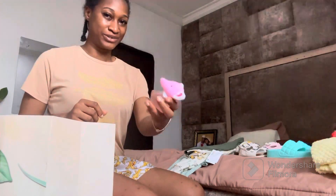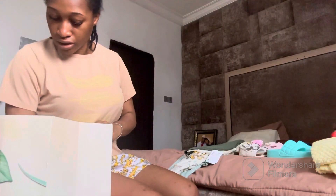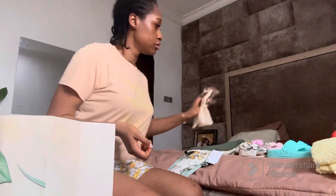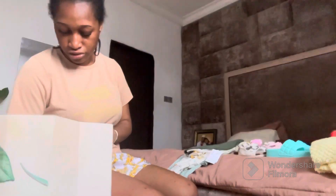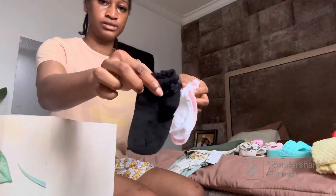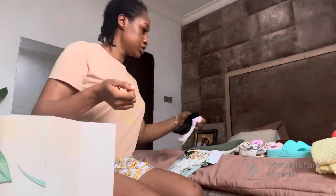I put her perfume — the one her auntie got her for her birthday — in with her stuff, just because it's so cute and smells lovely. I also took some headpieces and I'll pack more of those. For socks, I bought a pack of 12 for school and just took three out: black, white, and pink, so they'll go with whatever she needs.